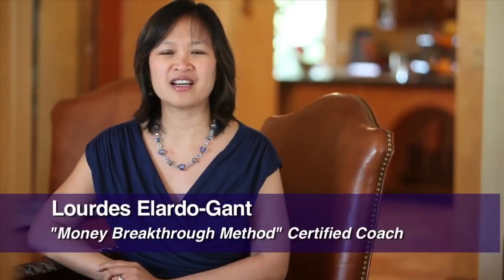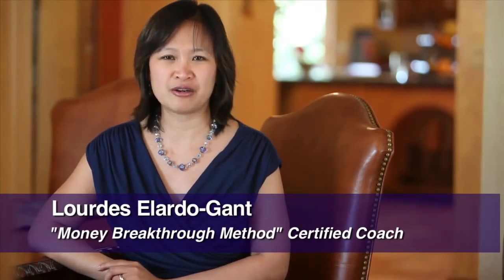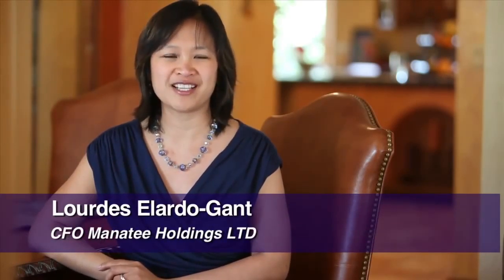Hi, I'm Lourdes Elardo-Gantt, Money Breakthrough Methods Certified Coach and Chief Financial Officer of Manatee Holdings Limited.